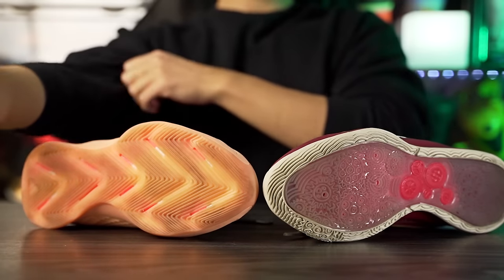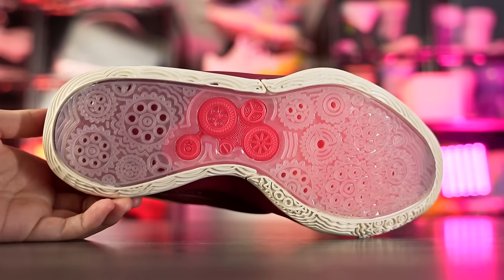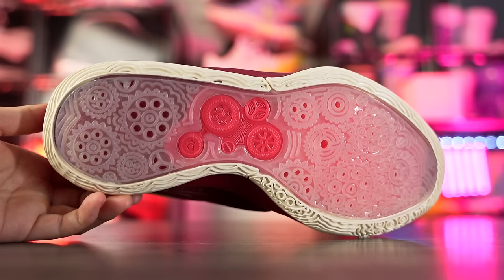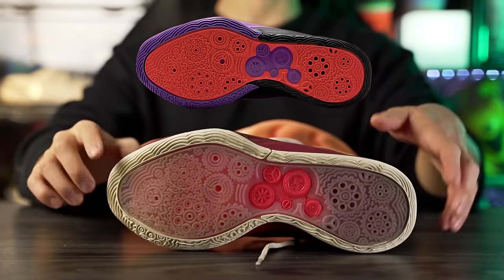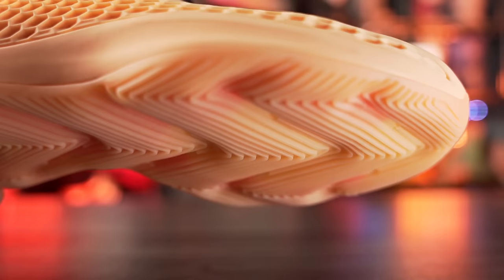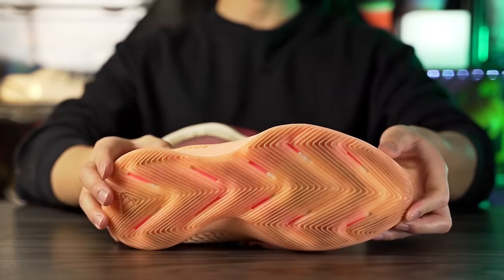For the KD16 I have the fully translucent outsole. I did need to break it in — when I first got it, it wasn't amazing, but once broken in it got really good, though not top tier. I think that's due to the translucent rubber; some people said the solid rubber version was really good. For the AE1, you don't have to break it in at all — it's great right out of the box with top-tier traction on a clean court. It has a really enlarged herringbone traction pattern.